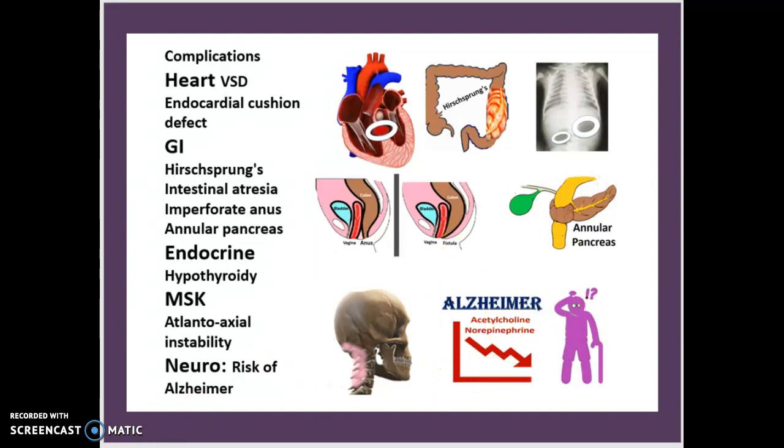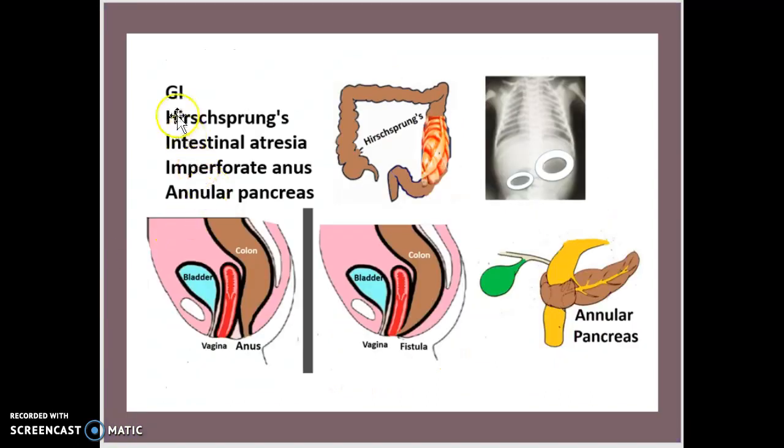Going over the GI again: Hirschsprung's, intestinal atresia, and imperforate anus — which is the one on the right in this visual — and annular pancreas. Just to make things clear, the one on the right is the imperforate anus associated with Down syndrome; the one on the left is the normal anus.